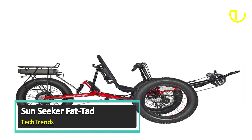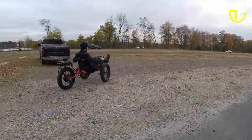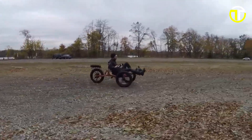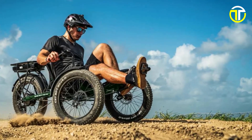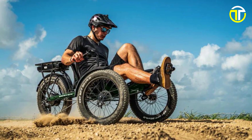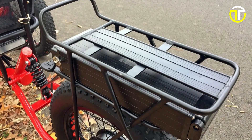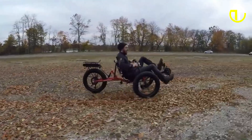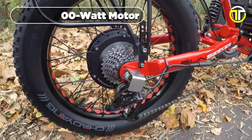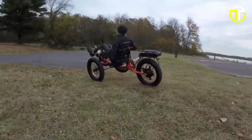Number 4: Sunseeker Fat Tad. Embrace your inner adventurer with the Sunseeker Fat Tad, a dynamic and versatile recumbent trike that revolutionizes outdoor exploration, crafted to conquer a variety of terrains. This extraordinary trike comes packed with features that guarantee an exhilarating journey every single time. Fueled by a 48-volt 10.4-ampere-hour battery, this trike offers enduring stamina for those extended voyages. At its core, a robust 500-watt motor propels you to speeds of up to 20 miles per hour, seamlessly combining power with excitement.